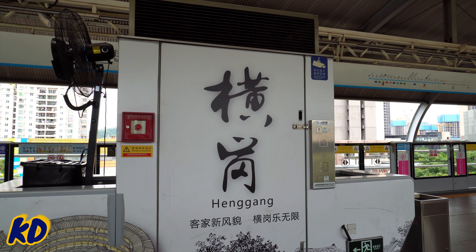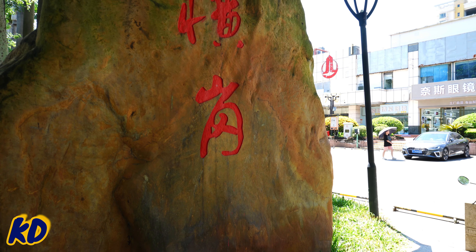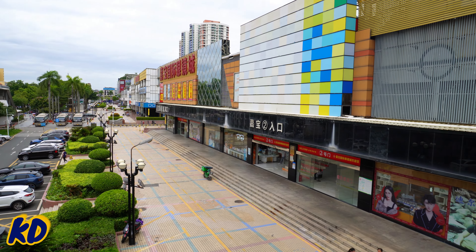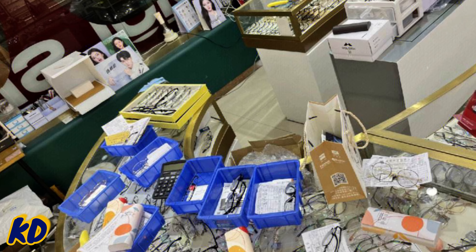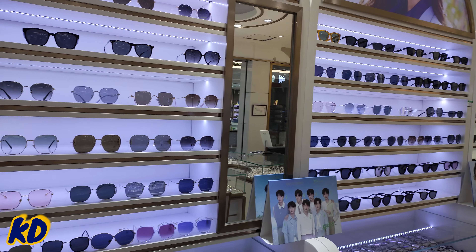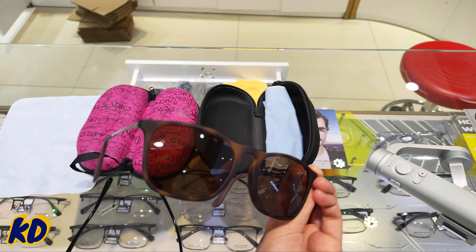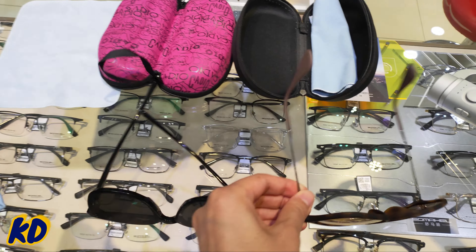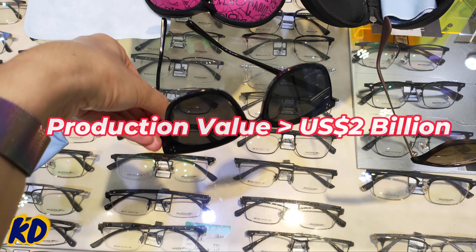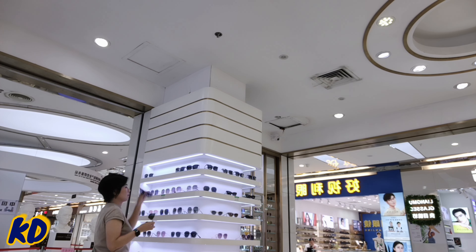These blocks behind me — all these blocks are selling sunglasses. As one of the top 5 hubs in the eyewear industry in China, Henggang has over 30 years of history in production of eyewear with over 800 companies in the glasses supply chain. It has an annual production exceeding 125 million pairs of glasses with a total production value over 2 billion US dollars per annum.